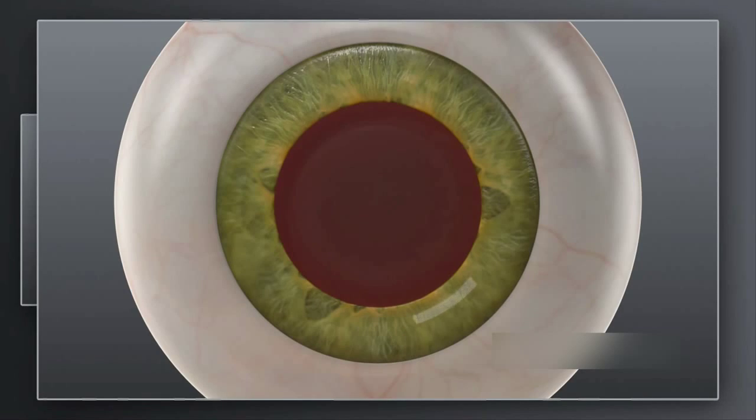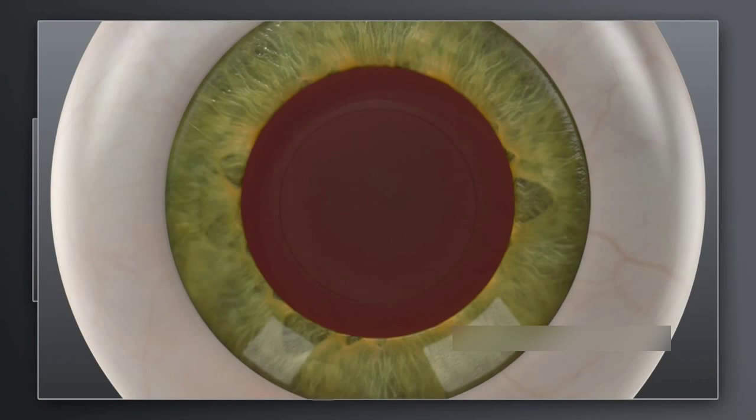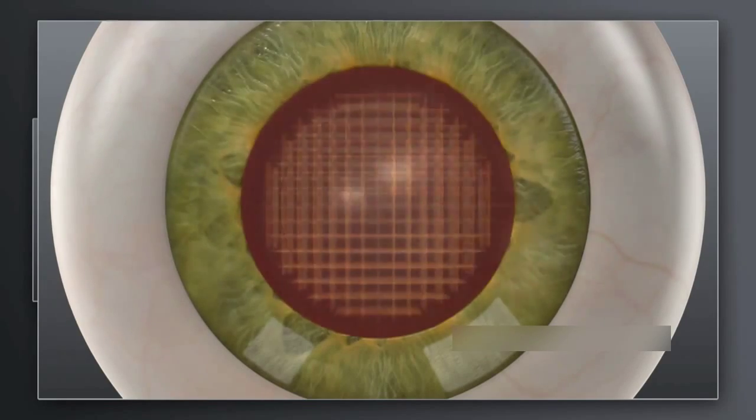Bladeless cataract surgery, or laser assisted cataract surgery, offers more precision and more customization for each individual. It's a smart technology where a laser is programmed to make the specific incisions in the surface of the eye needed for cataract surgery. It's also a gentler approach because inside the eye we use a little bit of laser to soften the cataract, minimizing any scars on the surface of the eye.